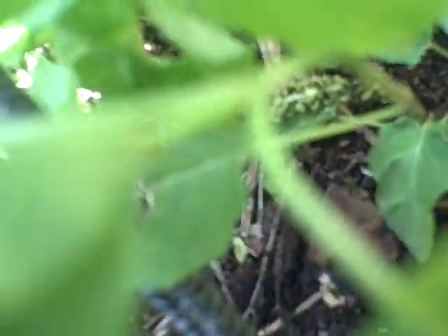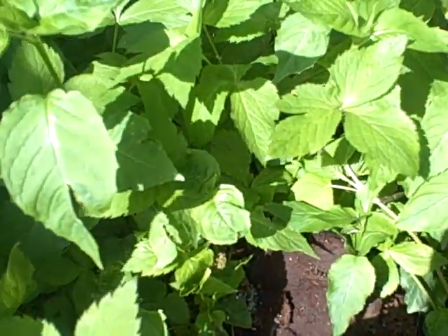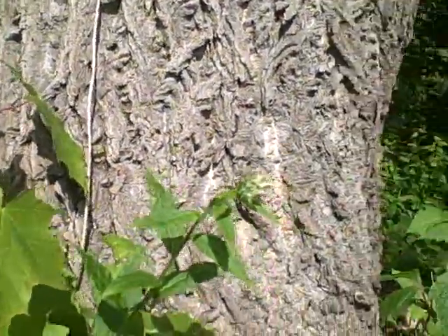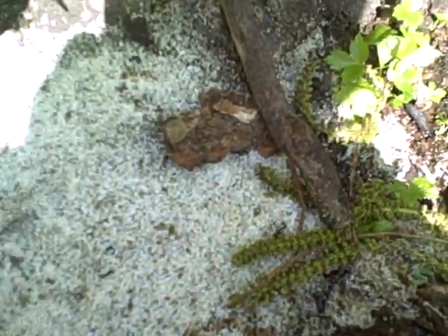Anyway, look at this guy. There's another pill bug crawling around. Hi — that's my brother Emet. Okay guys, we gotta go. See you next time on Animal Animals!